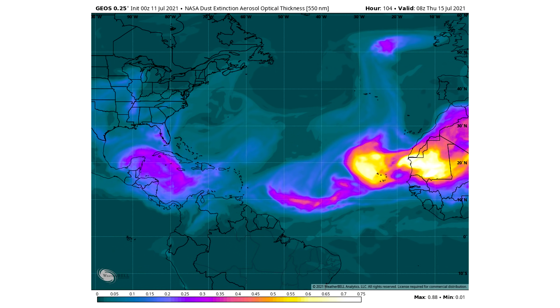South of Cuba, near the Yucatan Peninsula, there is another pocket of dust. And then still for the MDR — certainly especially right off the coast of Africa — there is some very potent amounts of that dust still around.